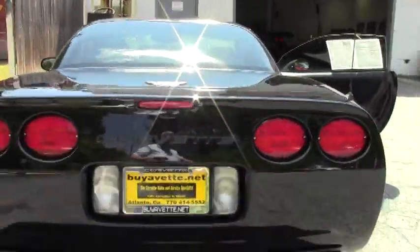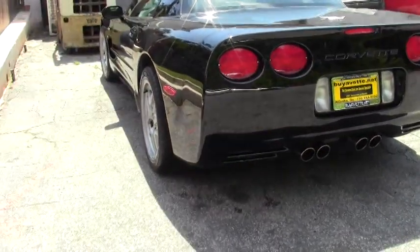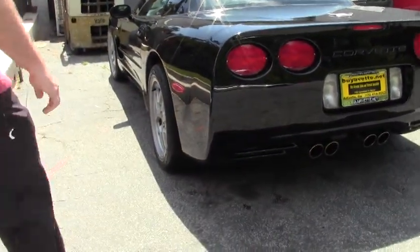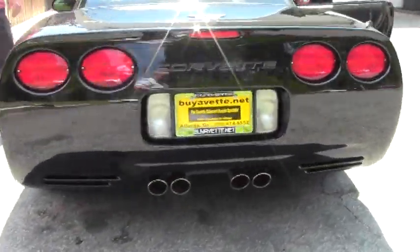You can tell the back of the car is just as pretty as the front, free of any major issues as far as scratches and such. Just a really, really good example of a 2003, which is hard to believe.